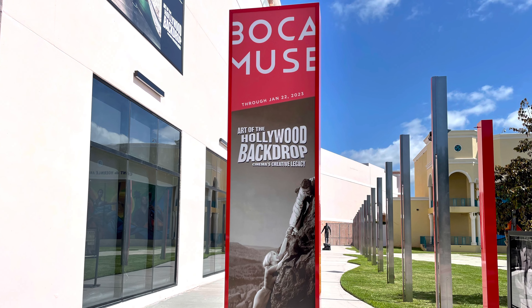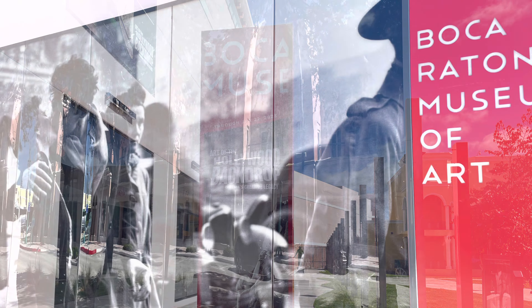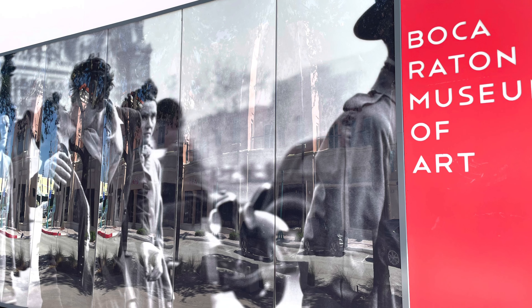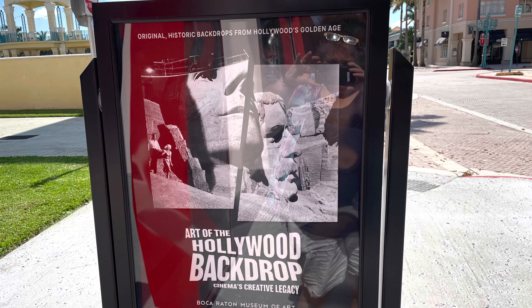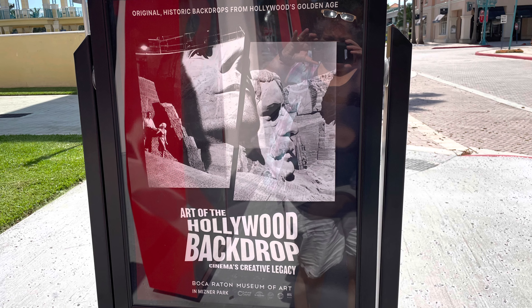The Boca Raton Museum of Art is located on the Rial Plaza, and it's a beautiful building with beautiful surroundings. There are plenty of different signs directing you where to go, and this exhibit is the first of its kind. It's really fantastic.